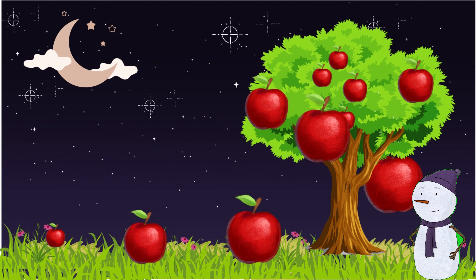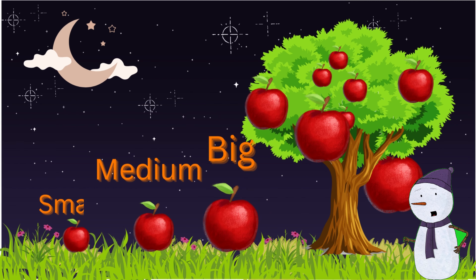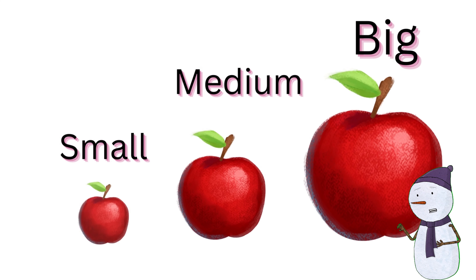Apple! Recognize big, medium, and small. Let's see it again: big, medium, small.